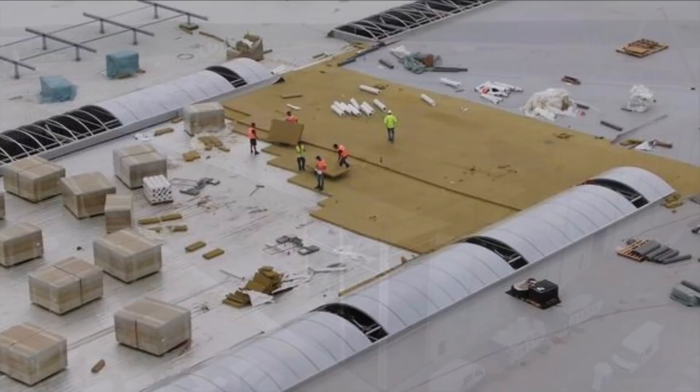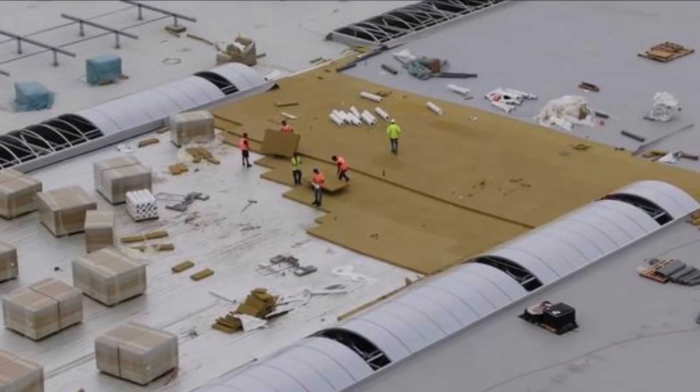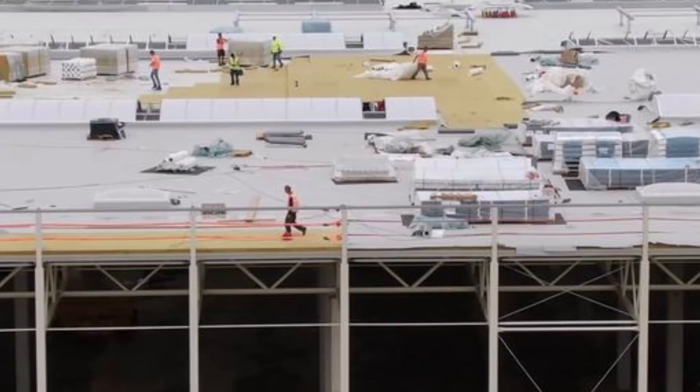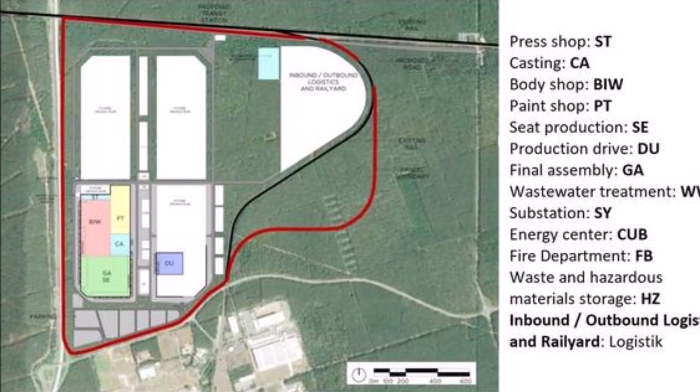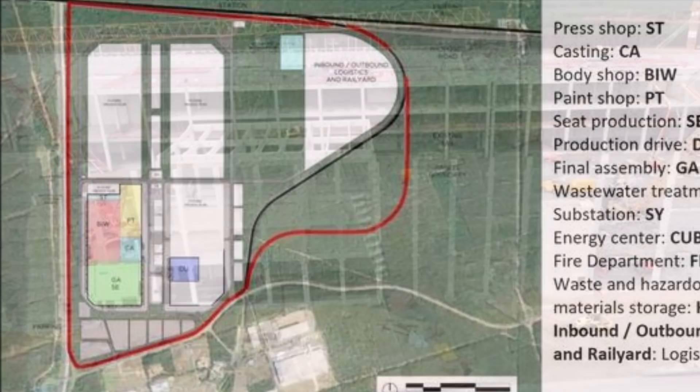Mayor Arne Christiani also gave an interview today to a German publication — I believe it was Blot — and I will soon report a summary of that interview. He reveals some interesting things about how Grünheide was announced and whether he knew about it in advance. Keep an eye on TorqueNews.com because the next report will cover that.